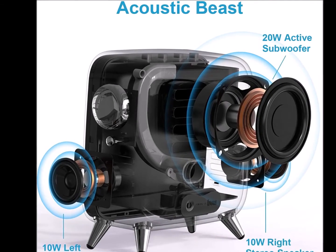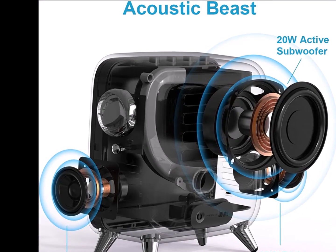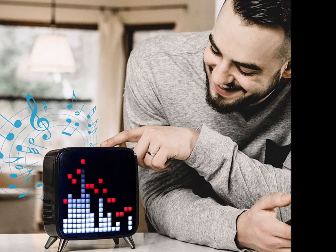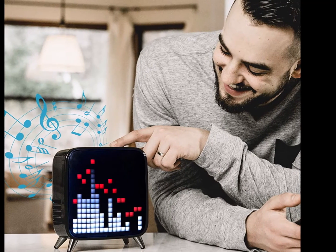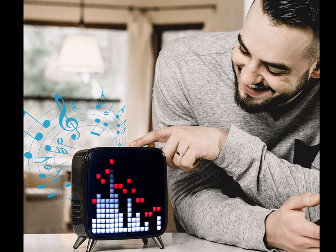Numerous pixel art creation tools are available in the DevorMap app, where you are free to spark your imagination with this smart pixel kit. The pixel Bluetooth speaker is equipped with 256 programmable LEDs capable of displaying 16 million colors.